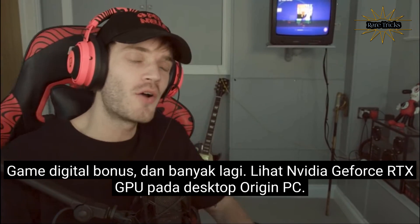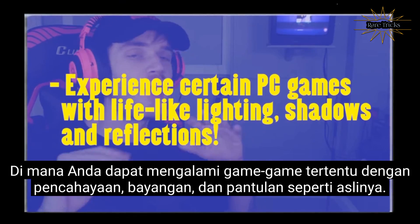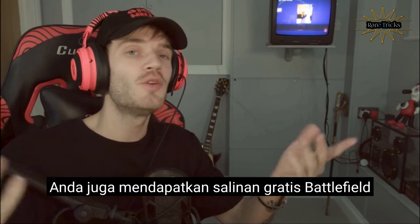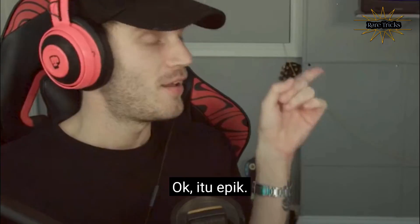Check out NVIDIA GeForce RTX GPUs on Origin PC desktops, where you can experience certain PC games with lifelike lighting, shadows, and reflections. And if you get one of these RTX GPUs, you also get a free copy of Battlefield. So you can see the ray tracing technology firsthand on your PC. That's epic.